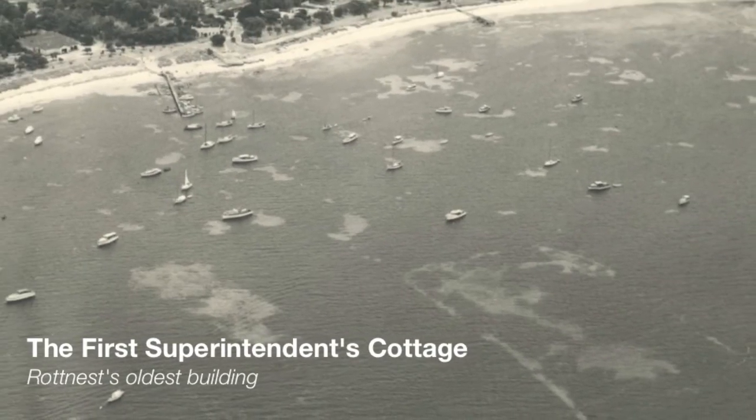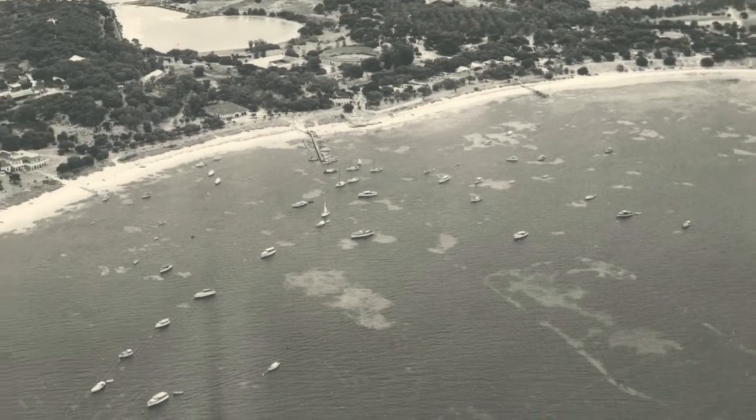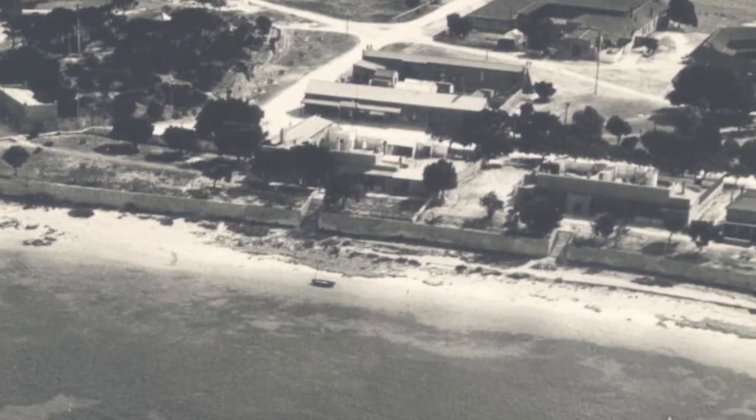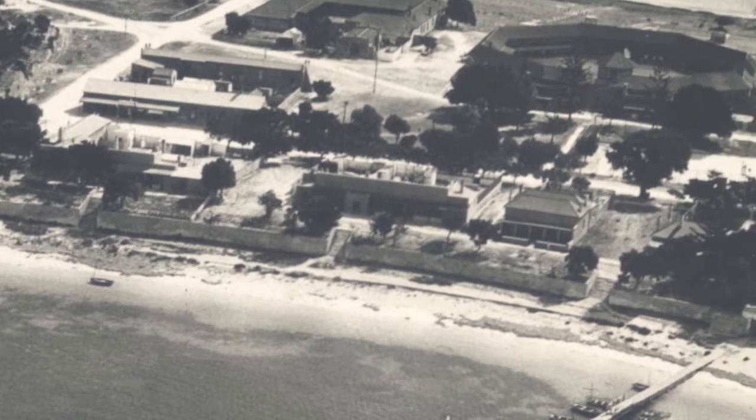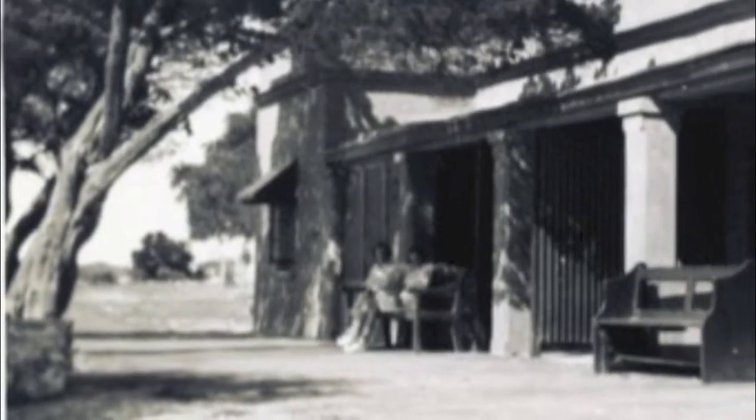The First Superintendent's Cottage is the oldest building on Rottnest Island. Built by Aboriginal prisoners, it was described in 1841 by Henry Treek, the Superintendent of Works for the Swan River Colony.